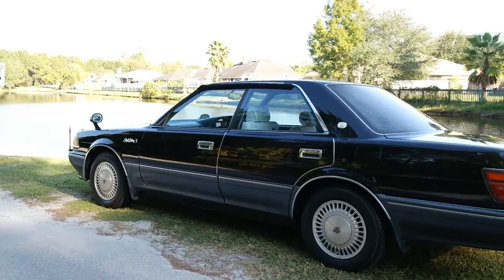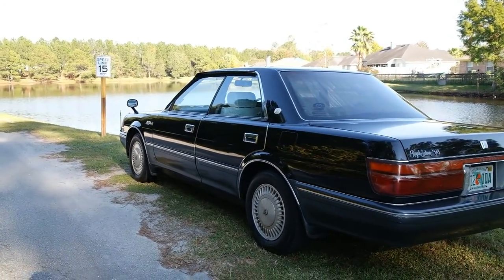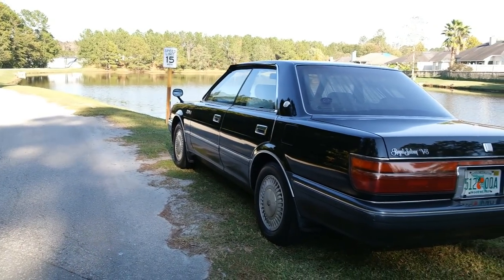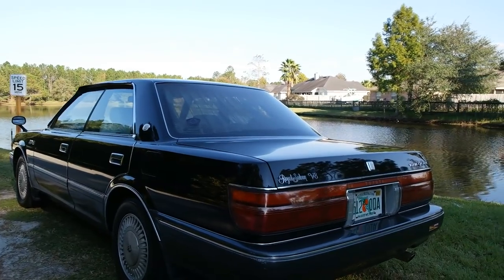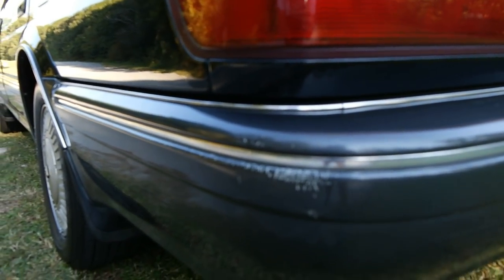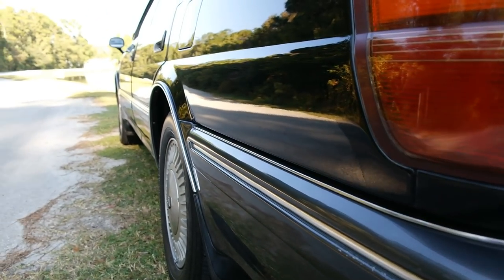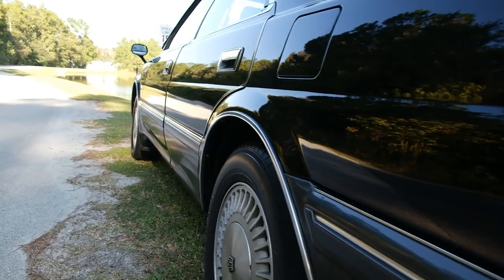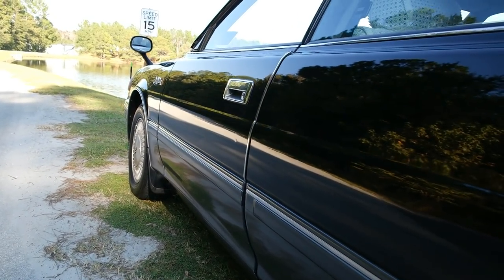Honestly, I feel that this vehicle could have been a grade 4, but I believe the only reason it was not was due to this small scuff here on the rear bumper. But as you can see, going down the body here, it is in very good condition.